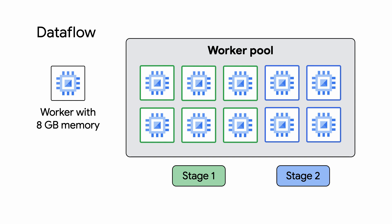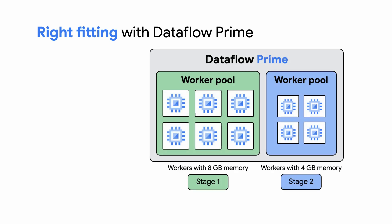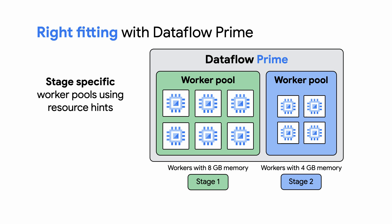However, different stages of your pipeline may have different resource requirements. For example, one stage of your pipeline may need higher memory than another, and running these two stages under the same resource constraints can result in resources being over- or underutilized. This is where our second new feature, right-fitting, fits in. With right-fitting, Dataflow Prime creates multiple worker pools, each with a resource configuration that fits the requirements of your transforms. This allows you to run different transforms on different worker pools, which are customized specifically for those transforms. You can specify the worker resources using resource hints for either the entire pipeline or for a specific stage in the pipeline.